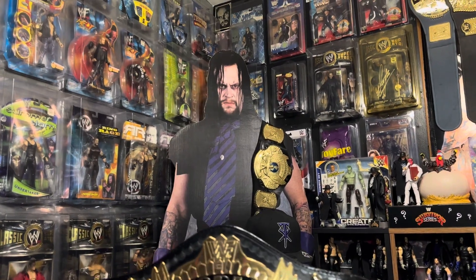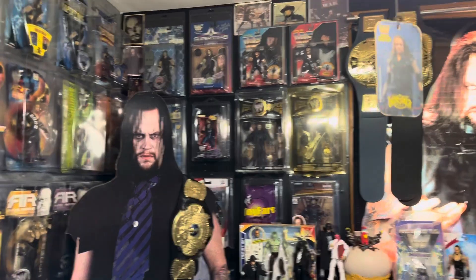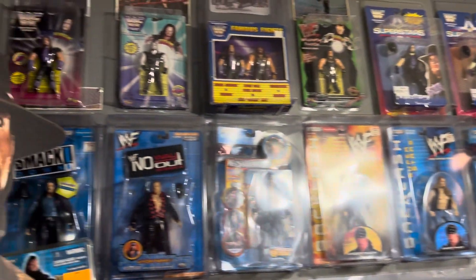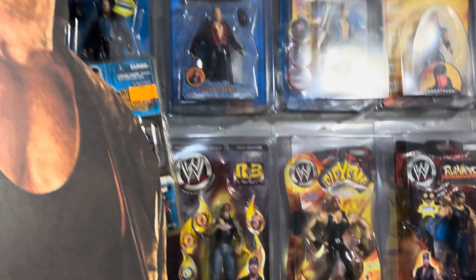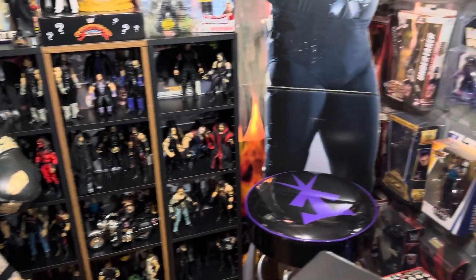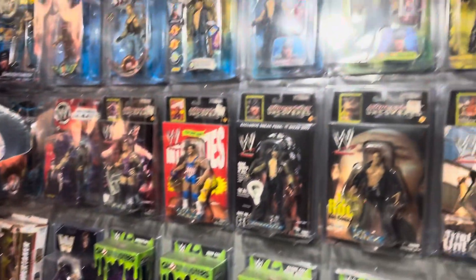Hey yo, what is going on? Welcome back to another edition of the Undertaker Collection Show. I'm your host, Air Dan Airways, Dan the Man, and I'm back on a mission to document all the Undertaker collectibles ever made, starting right here with my very own collection.